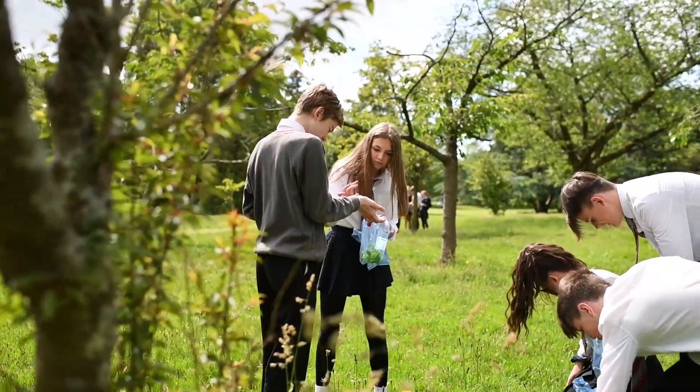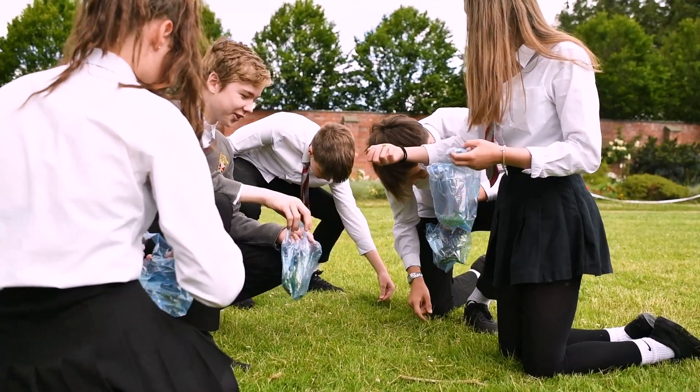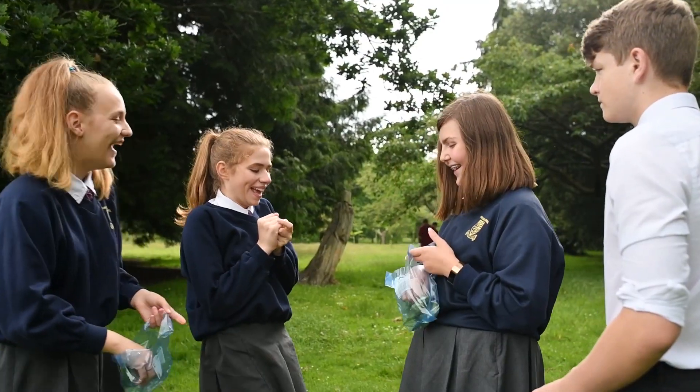First, we collected plant material from the park. We chose dandelions along with other plants to see whether they had any antimicrobial properties.